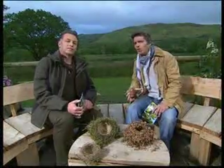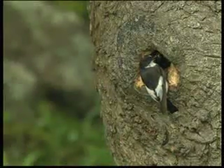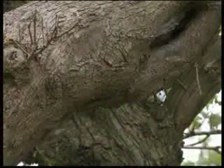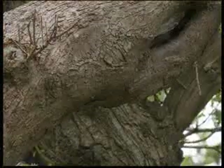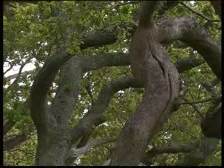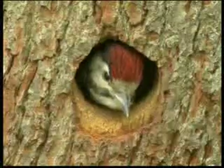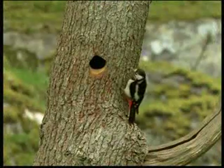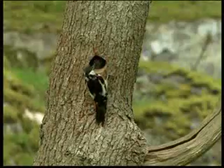Let us go round some of the nests here and see how birds have created them. Here is a pied flycatcher — they don't do much work; they'll just use a hole in the tree. And here's a tree creeper — they don't actually make one; they'll just use a convenient crack. A greater spotted woodpecker has to work hard — they will whack holes in the tree. How they don't get a headache, I don't know. We actually saw that nest a little bit earlier.